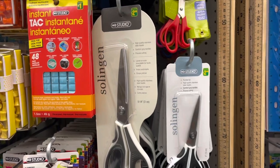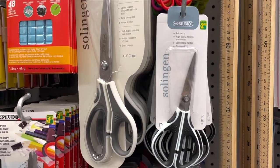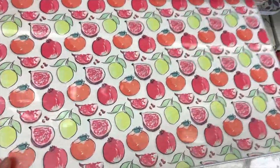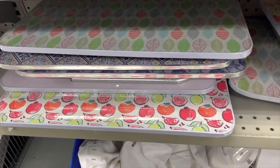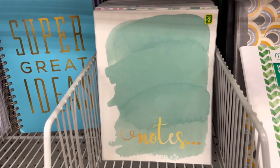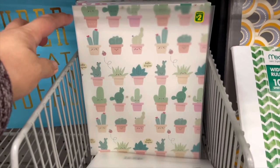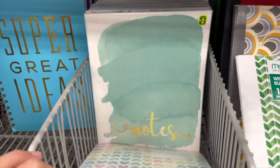They do have Solingen Studio scissors for two dollars and fifty cents - these are very good quality scissors. These lap trays are very popular on Facebook pages; they actually have a stand so you can use them in bed. They do have lots of notebooks here, two dollars each, just regular lined notebooks that come in different prints.